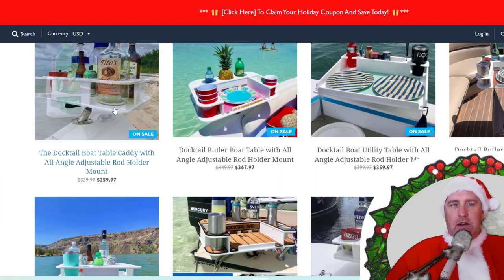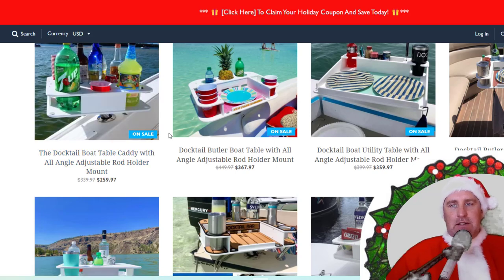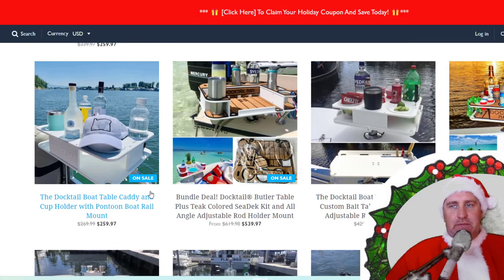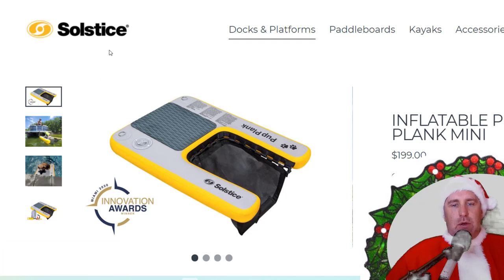This is a cool little bar setup that mounts to your rod holder. You can mount it to the railing, you can mount it to your pedestal — they've got a bunch of different options and configurations for entertaining on your boat and keeping everything in its place.